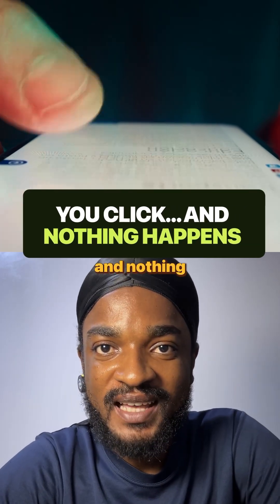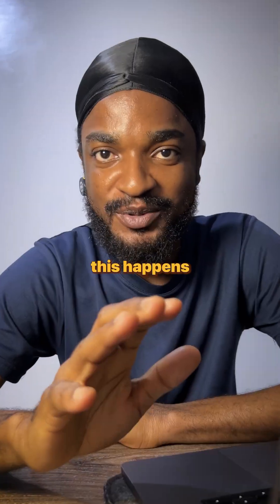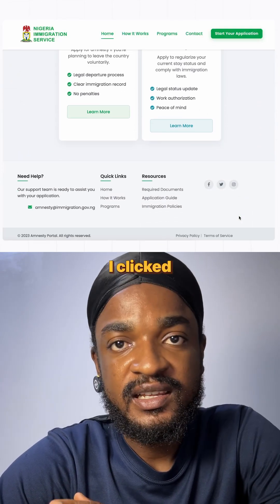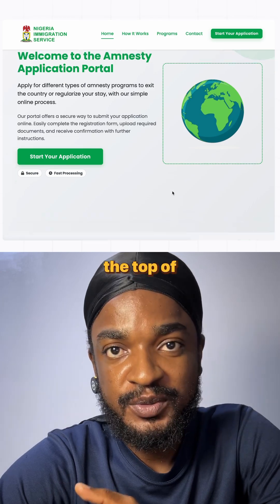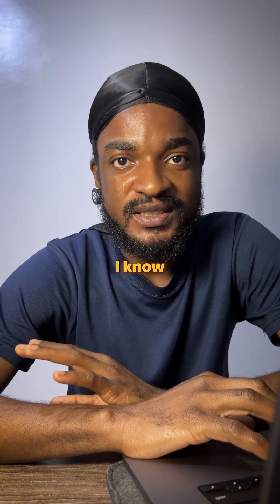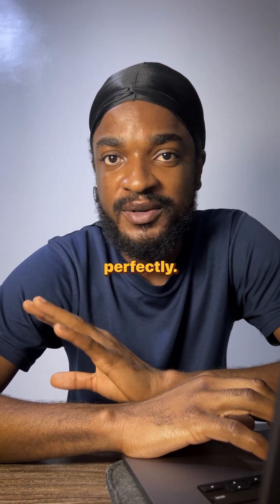Have you ever clicked something on a website and nothing happens, or it shows this? This happens way more than you think. I was looking at the NIS website the other day and clicked on the required documents, and it took me to the top of the page instead of showing me the required document. I'm not blaming anyone — I know how much it takes to build a website and get it working perfectly.